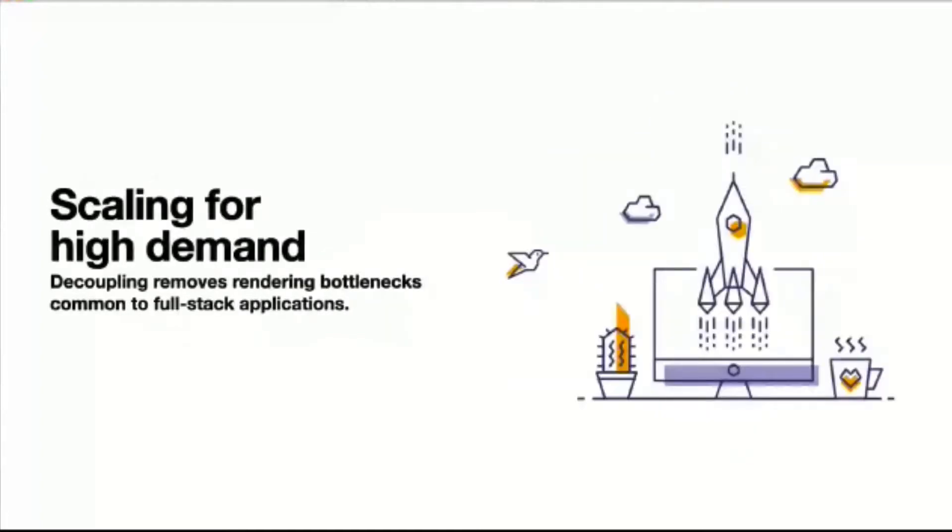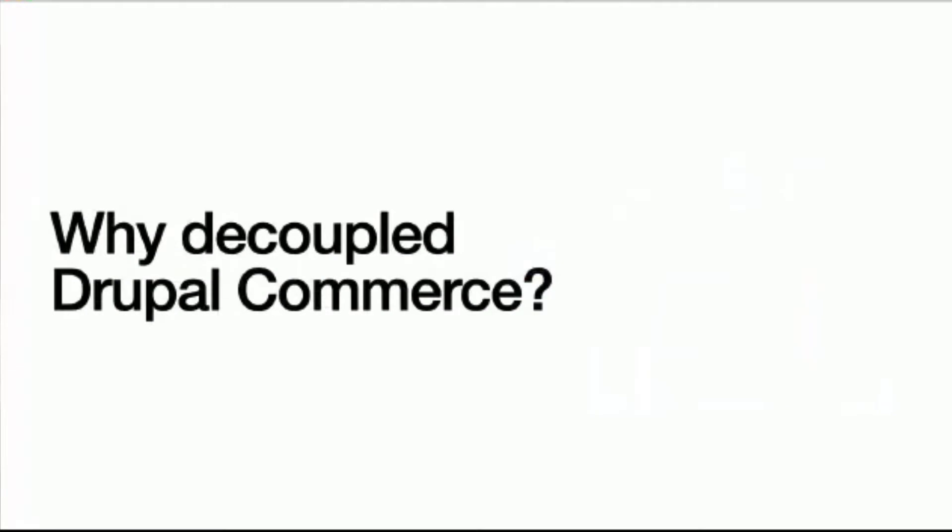With most full-stack applications — and when I say full-stack I mean Magento, Drupal, WordPress — the back end renders all the data and sends it fully rendered to the front end. That render process for a lot of these systems is the most expensive part, so by taking off the presentation layer of your full stack you're instantly gaining some performance.